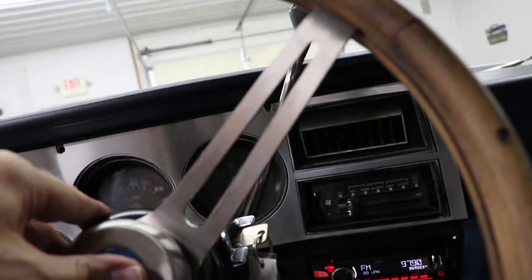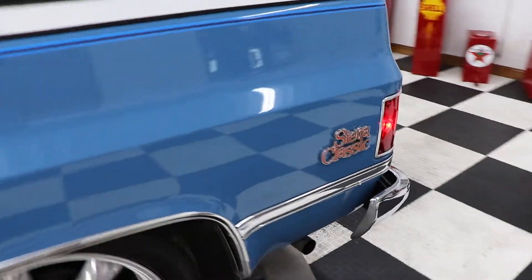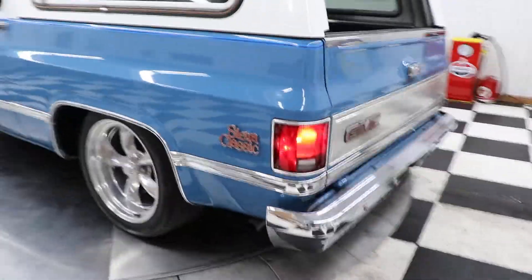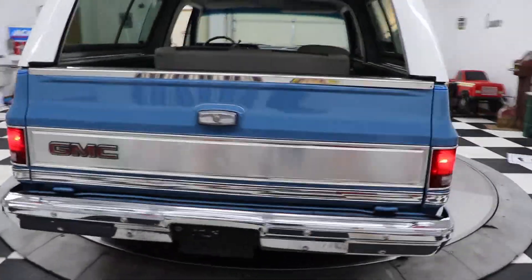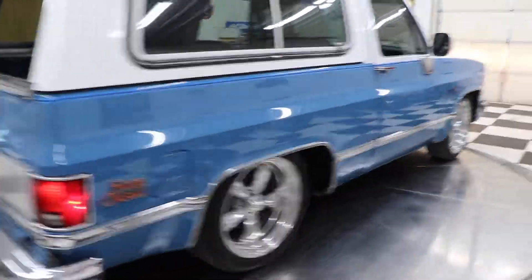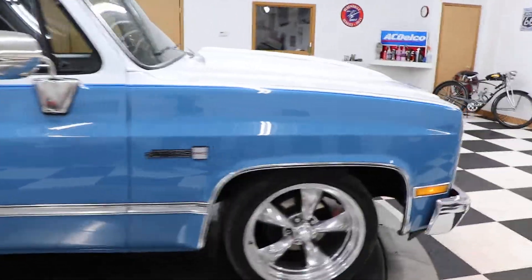This thing runs down the road really nice. The headlights and turn signals work. The battery on my camera is about going dead, so if we get cut off I'll take another video. But here it is — the '81 GMC Jimmy. I'm going to show you underneath the hood real quick.